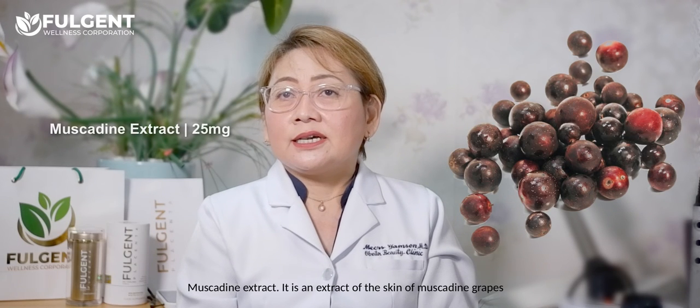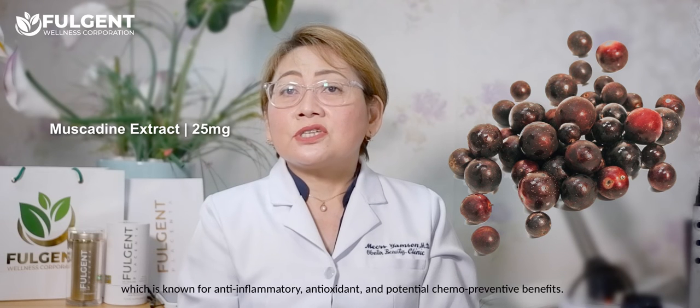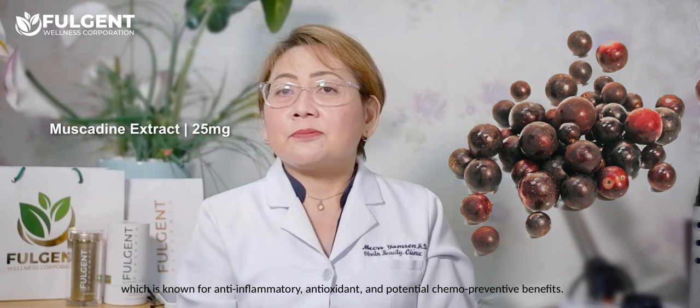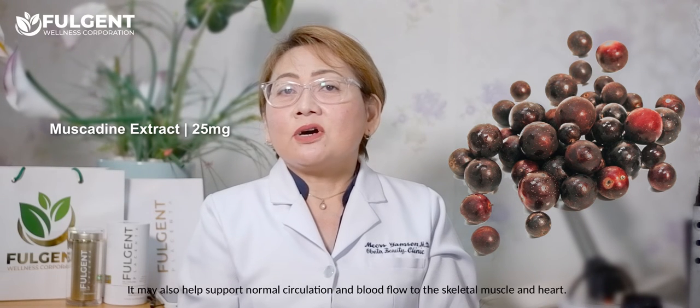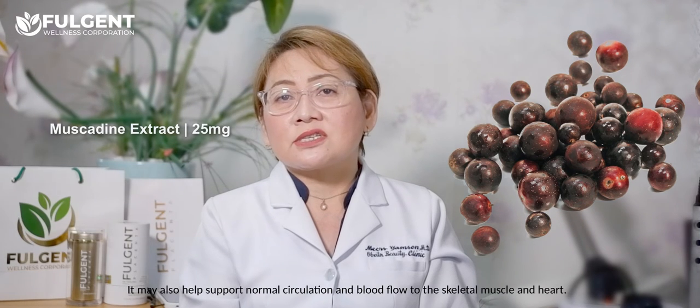Muscadine extract is an extract of the skin of the muscadine grapes, which is known for its anti-inflammatory, antioxidant, and potential chemopreventive benefits. It may also help support normal circulation and blood flow to the skeletal muscles and heart.